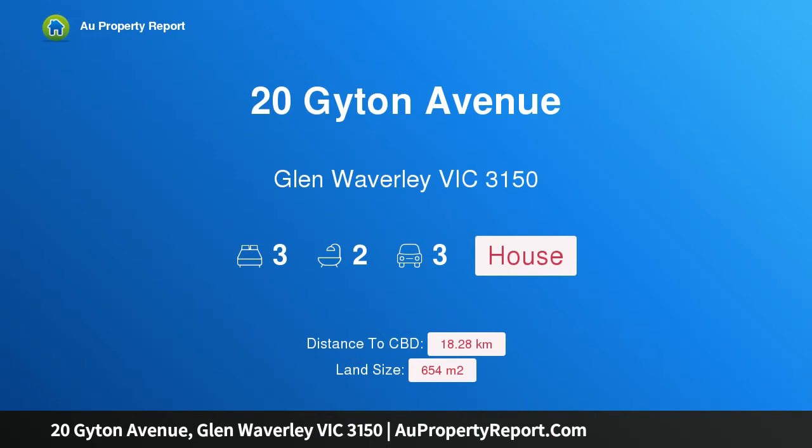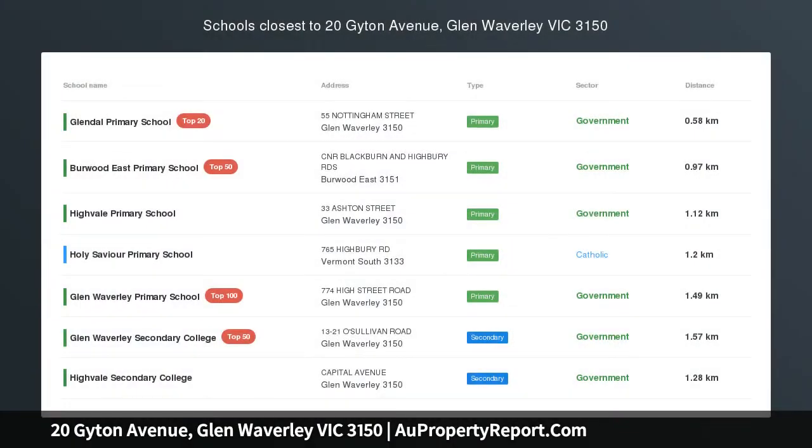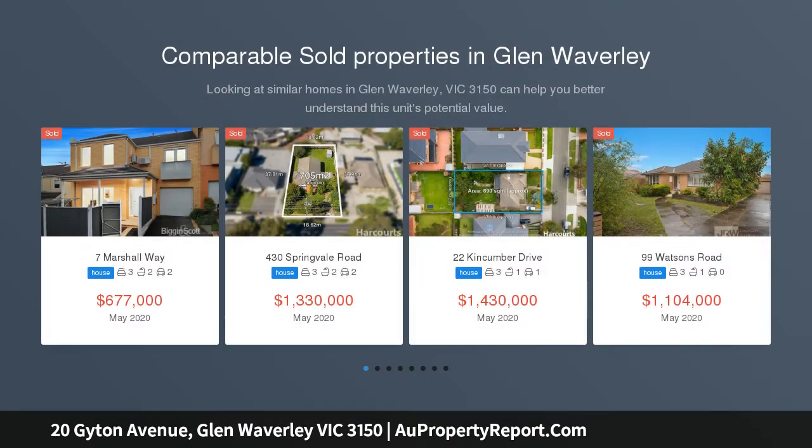Hi, I am glad to introduce Property 20 Guyton Avenue, Glen Waverley, Victoria, 3150. Relaxed Enjoyment in Glendale Primary Catchment STSA.